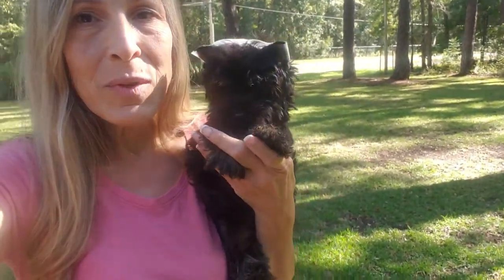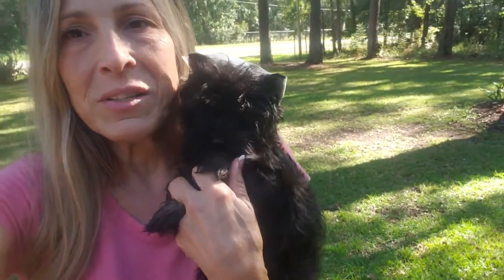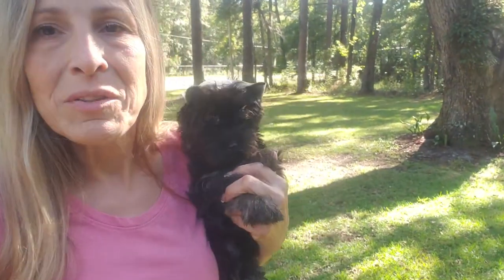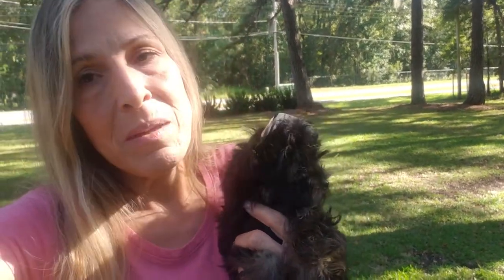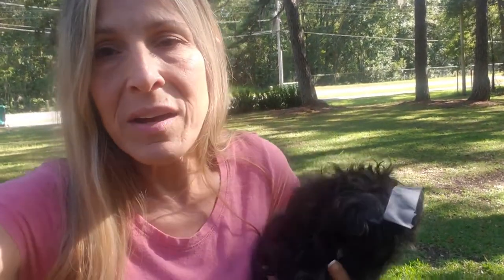This little girl is now 16 weeks old. She looks real small because she's got a nice small structure, but she's one ounce lighter than her sister. She's 50 ounces, so she's charted just at five pounds, and I think she's probably going to be about that — maybe around four and a half to five.